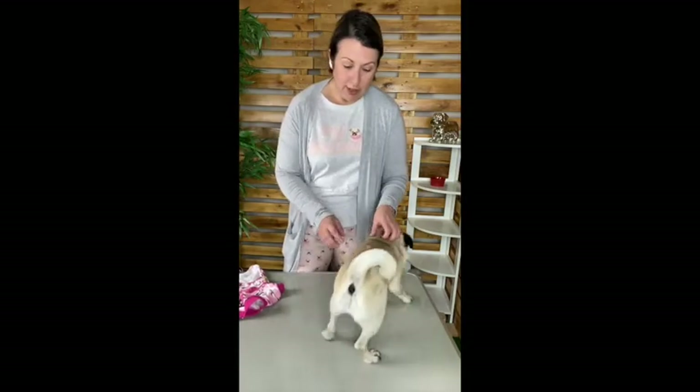When I'm dressing Rosie in PJs, I like to start from the front — one side to the other — pull it down, and then dress at the back. I'll lean over her and support as much as I can as I'm putting her paws through the arm holes so that she feels safe.